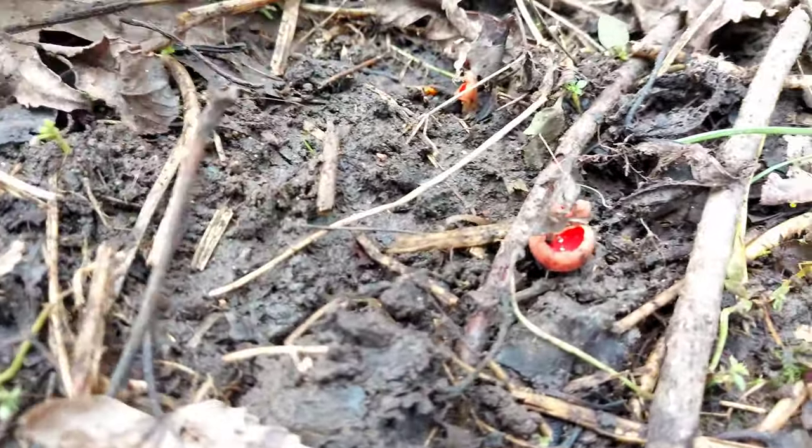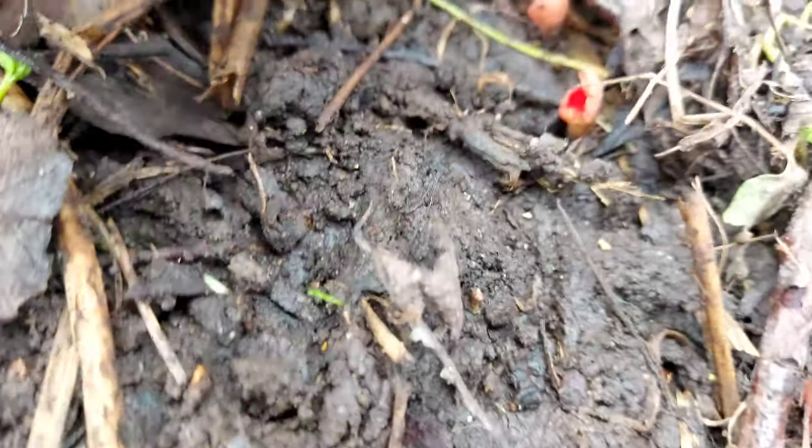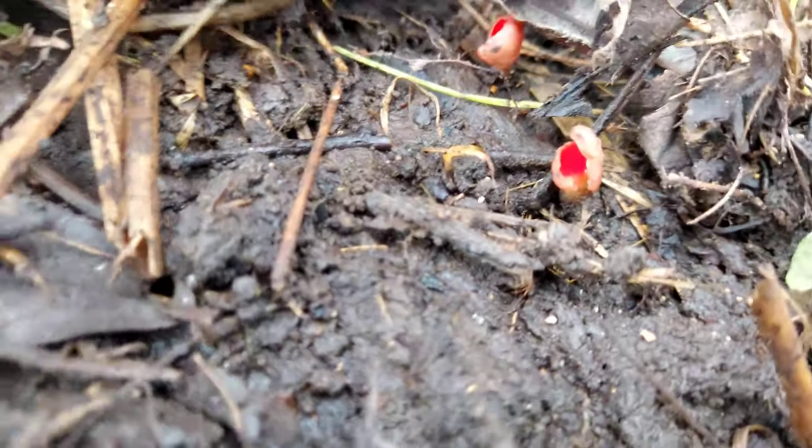Some more here - little tiny baby ones, look. Another couple under here.